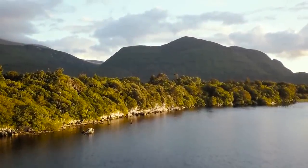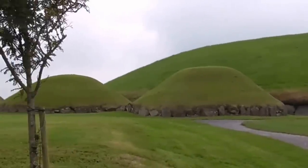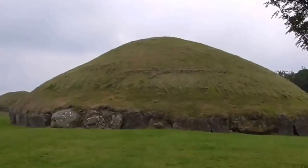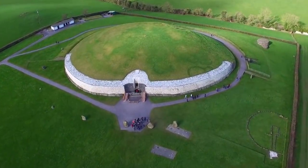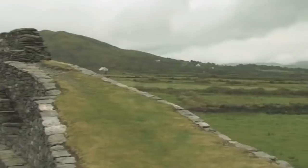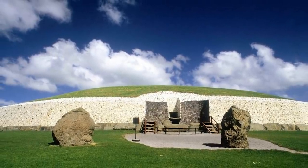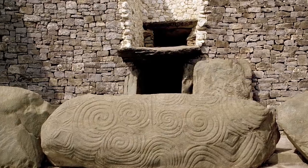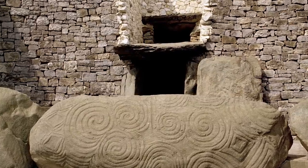There's plenty of ancient history to look at in Ireland, but not many places have the beauty and wonder of Newgrange Barrow. It's an ancient tomb in the Boyne Valley area of Meath, and was built by Neolithic people over 5,000 years ago. Even though it's older than both Stonehenge and the Pyramids of Giza, it's remarkably well-preserved, with the intricate swirling patterns in the rock still sharp and clearly defined.